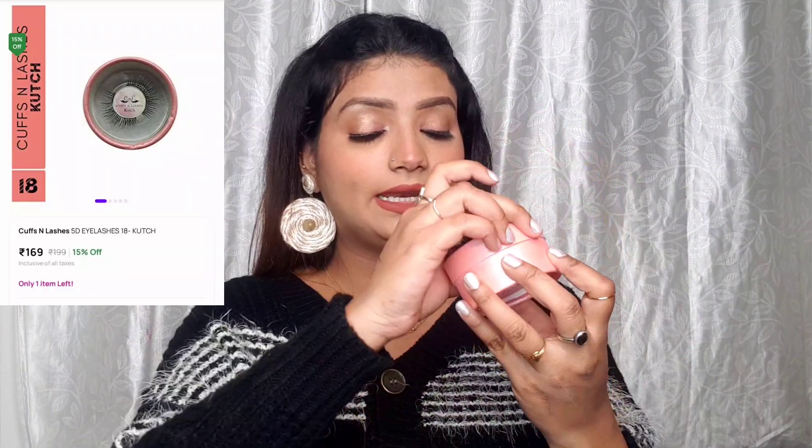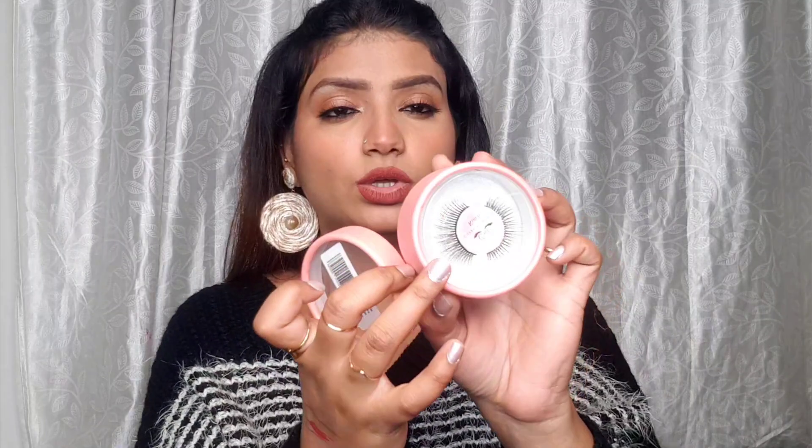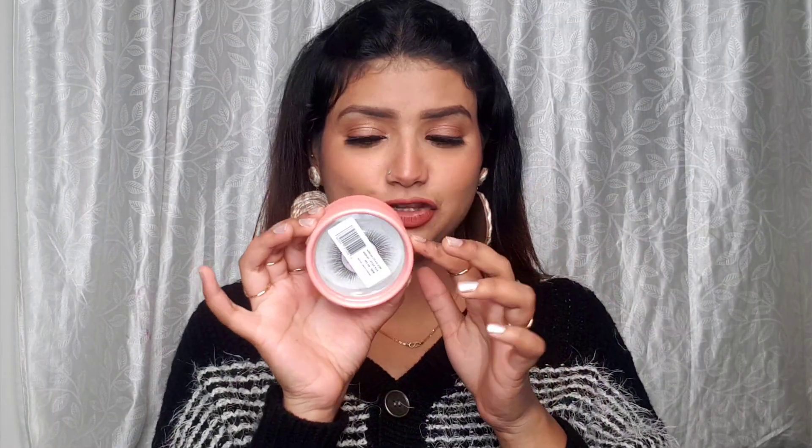Next I have Cuffs and Lashes false eyelashes retailing at Rs. 199. This is the Kutch variant, which has very natural-looking eyelashes. Plus their packaging is super cute! If these eyelashes turn out good, I'm definitely going to try out the other variants as well. Just bear with me — we're almost done!